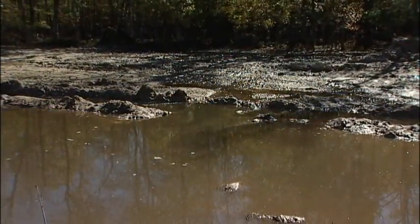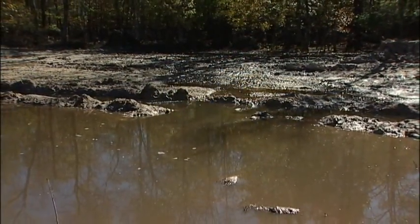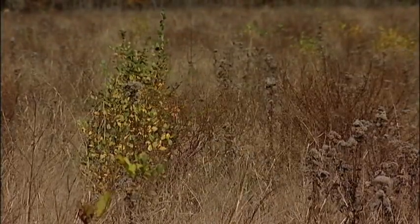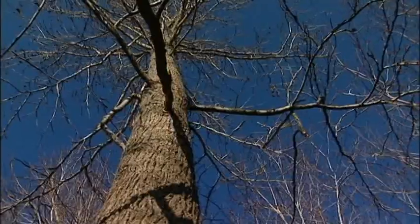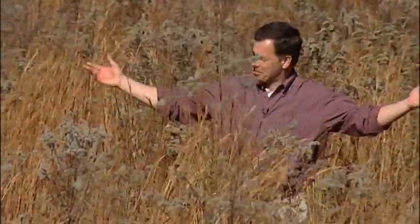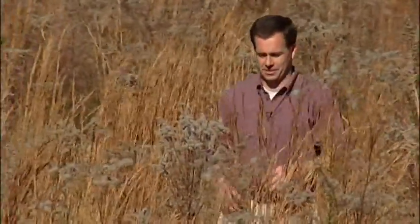But water is only one part of what will make it a wetland once again. There are three components to a wetland: you've got to have certain types of soils, you have to have water, and you have to have certain types of plants. One of those plants is a woody perennial called the tree. Believe it or not, this is a wetland forest — hidden beneath all this sage and millet are over 240,000 seedlings planted last year.